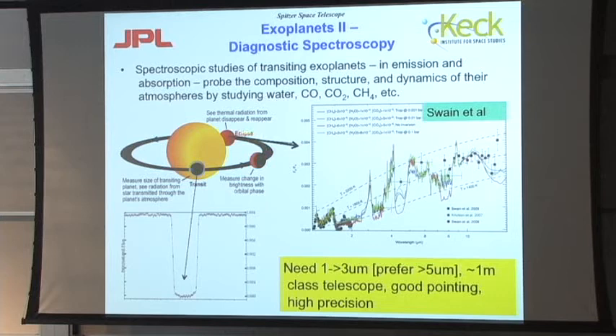By doing this with a spectrograph at different wavelengths, you can study the molecular composition of the planet when it's moving in front of the star. When it goes behind the star and you see the drop in infrared emission, again using a spectrograph at successive wavelengths you can get information about the composition of the planetary atmosphere. This is work by my colleague at JPL, Mark Swain. To do this well, you need wavelengths from 1 to 3 microns, and preferably to 5 microns, at least a one-meter-class telescope, good pointing, and high precision — because the size of these effects is considerably less than a 1% signal.